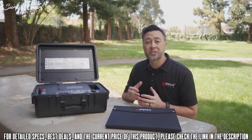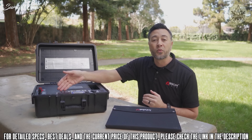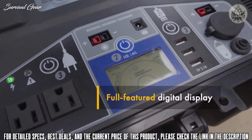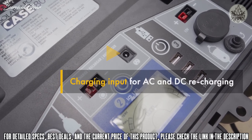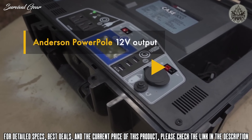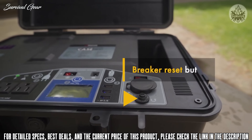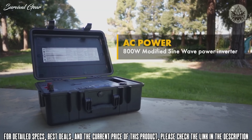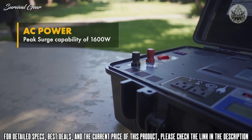Now let's take a look at the case's control panel. Here we have two 110 volt AC outlets like you'd find in the wall of your house, a full-featured digital display, Anderson PowerPole solar inputs, charging input for AC and DC recharging, three USB power ports, an Anderson PowerPole output, a 12 volt DC socket, and a breaker reset button. For AC power, the case features an 800 watt modified sine wave power inverter with a peak surge capability of 1600 watts.